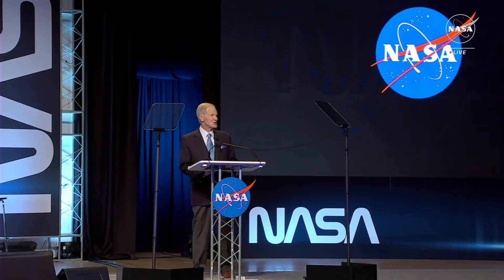Seven years, almost 4 billion miles of a journey throughout the solar system to the asteroid Bennu and back in OSIRIS-REx. The sample return capsule landed in Utah right on the money. It was a picture-perfect mission — a feat of engineering and NASA's first ever sample from an asteroid.